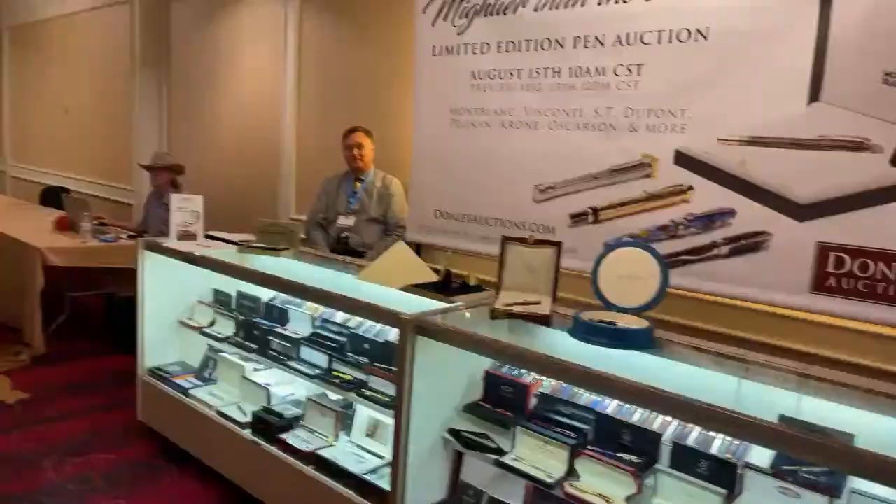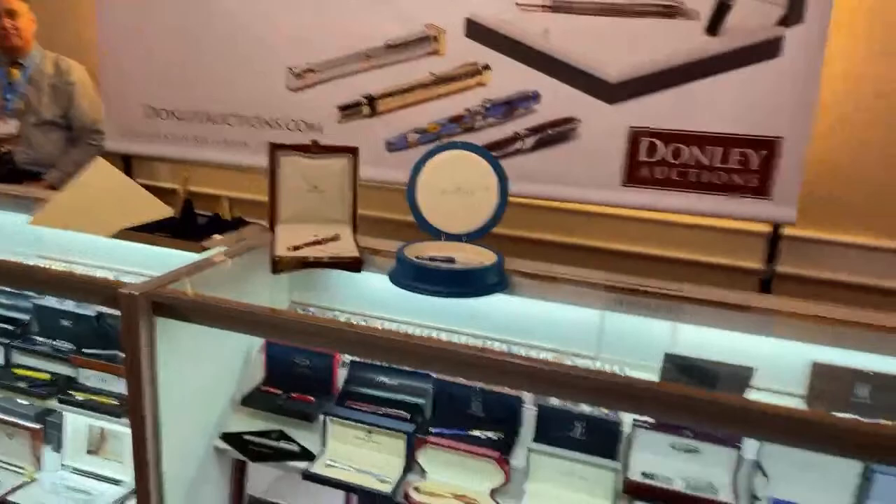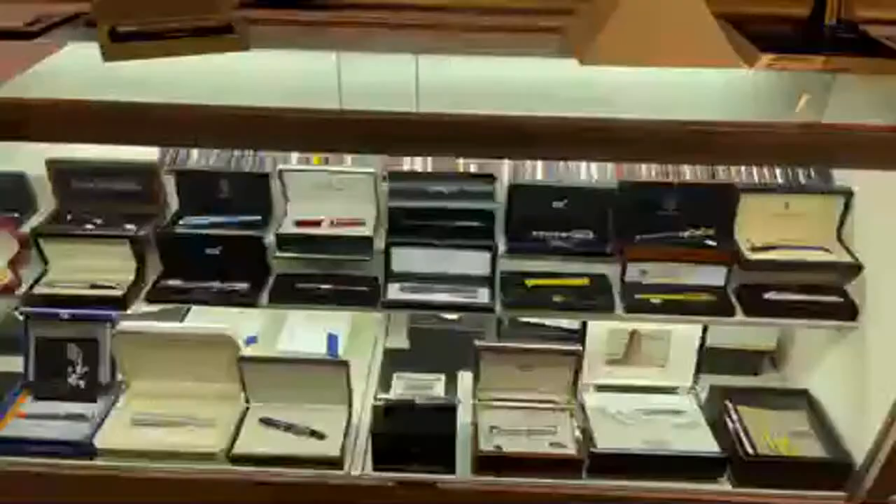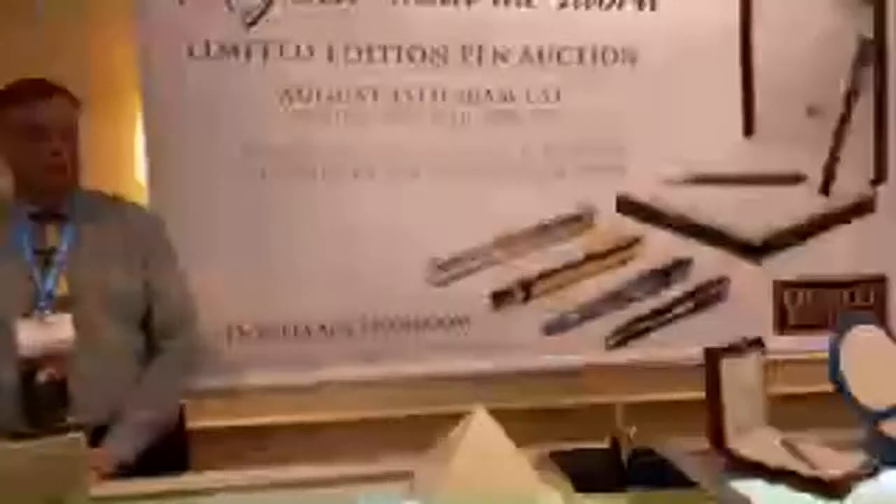Monteverdes, of course, some of my favorites. There are really cool pens that will be at auction — is it later this month? August 15th. Lots of collector's editions.